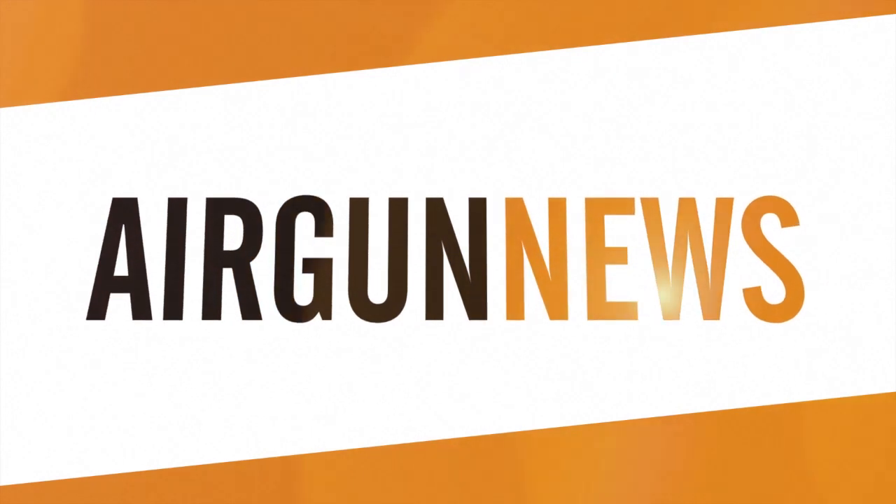An exciting after dark foray in pursuit of scaly tails there, and now it's over to the Airgun Show News, brought to you by the Airgun Centre.